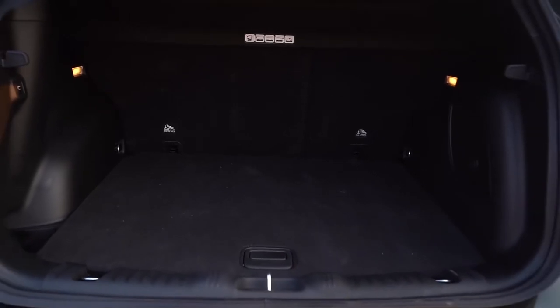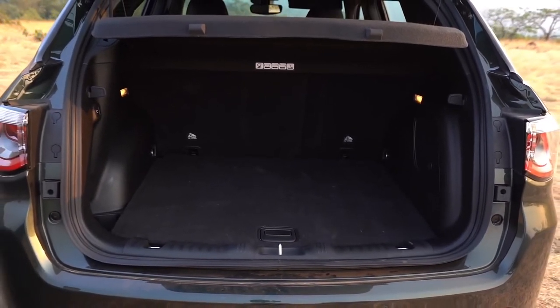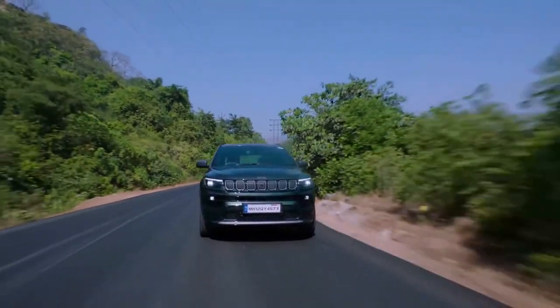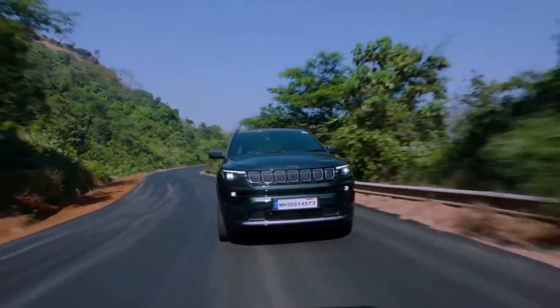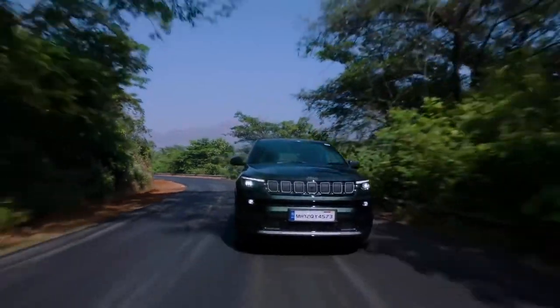Now for exterior, interior, and connected features — you can see locking and unlocking of the door with the mobile app, and a vehicle health report which you can view according to your trip.